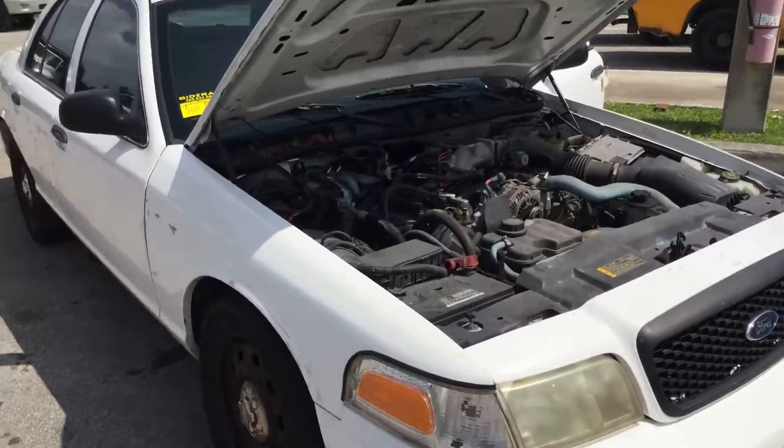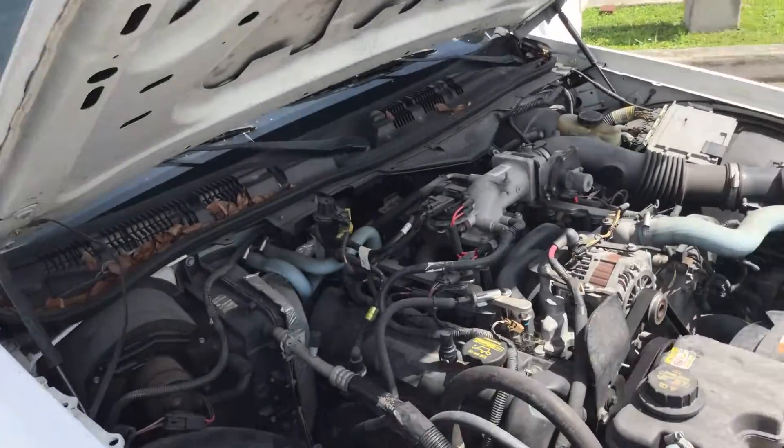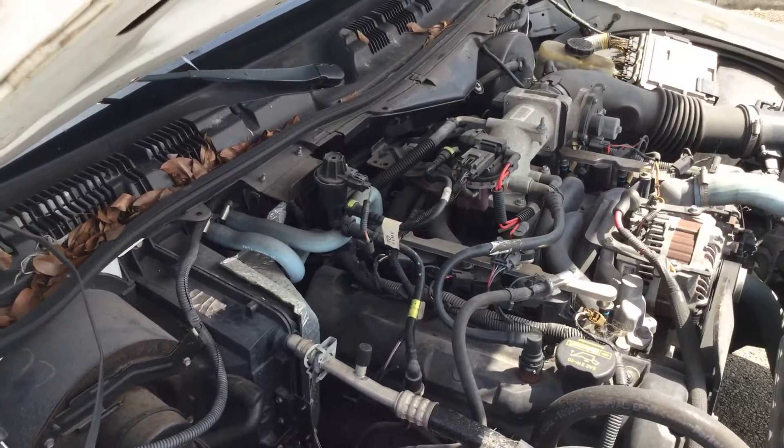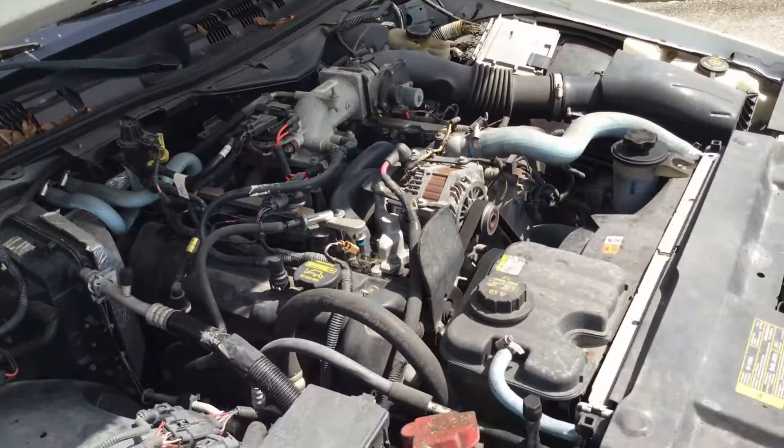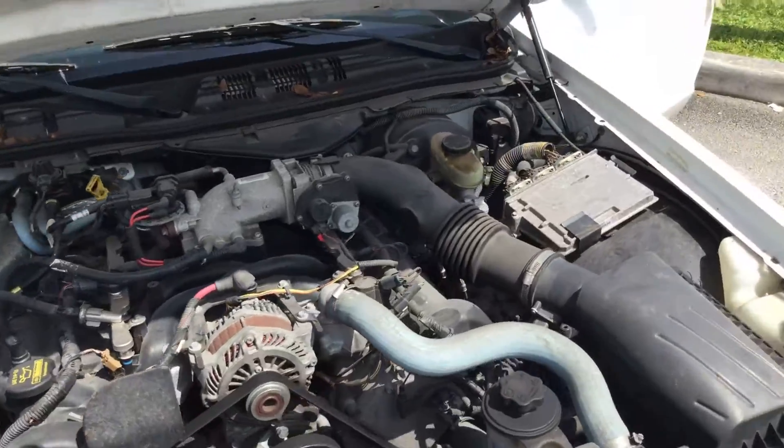Motor sounds good. It's been running for just about an hour. Has not overheated. Idle is smooth, revs up nice. Automatic transmission engages, and the A.C. blows ice cold.